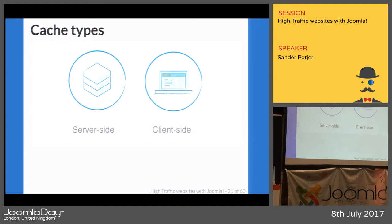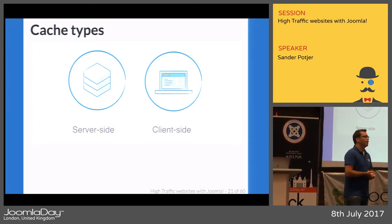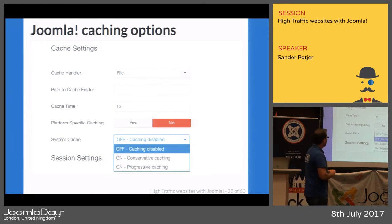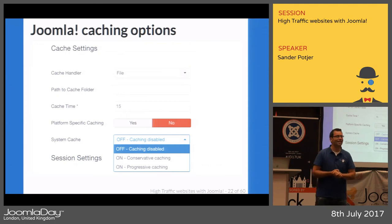There are several caching types. Server-side caching happens on the server itself. Client-side caching is basically in the browser — we've all experienced updating CSS but not seeing the changes on refresh. Once a JavaScript file is loaded, the browser caches it and doesn't request it from the server again. In Joomla's server-side caching there are two options: conservative caching and progressive caching.